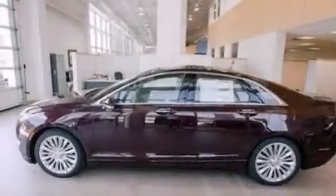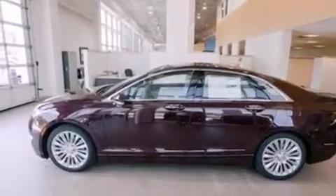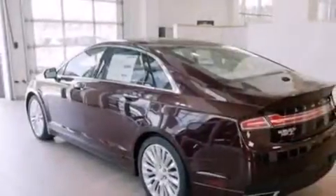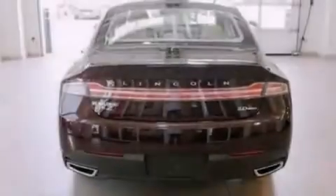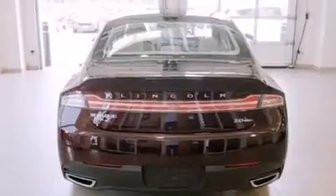Its top features include a navigation system, keyless ignition, an 11-speaker audio system, XM satellite radio, an intercooled turbocharger, big 18-inch wheels, and traction control and stability control systems.